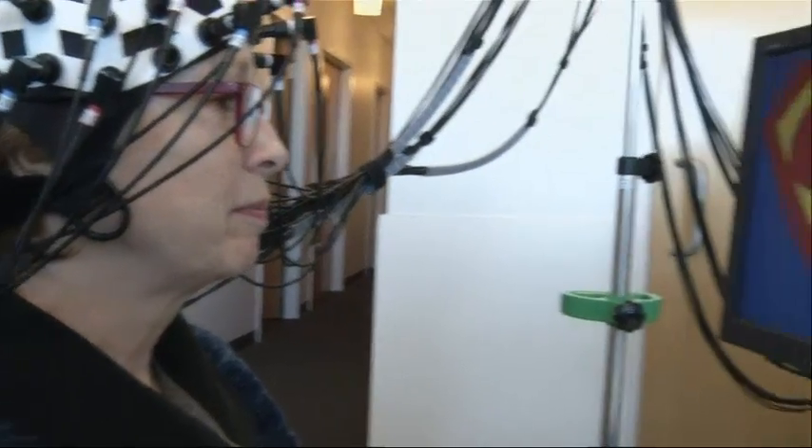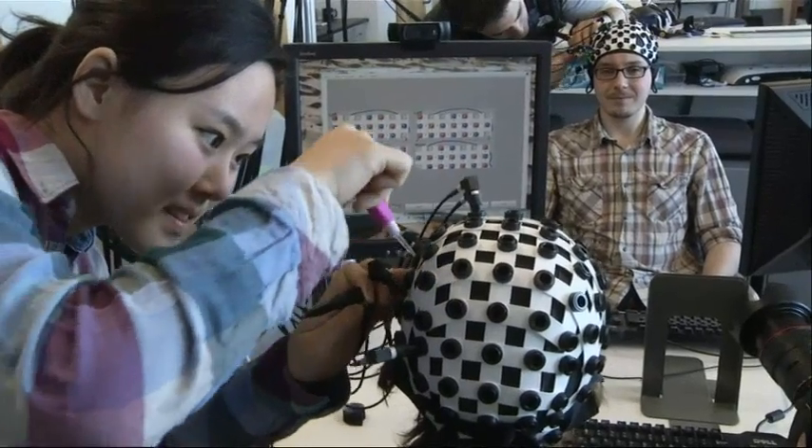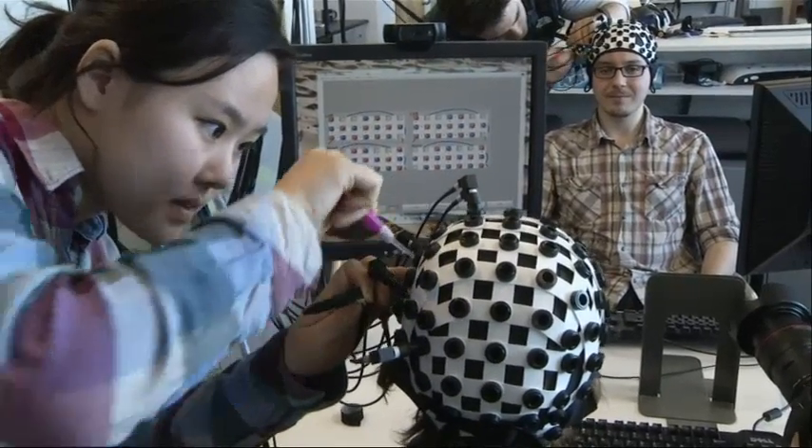Researchers already have their eye on using the technology to peer into the brain during other activities. Ted Shafri, Associated Press, New Haven, Connecticut.